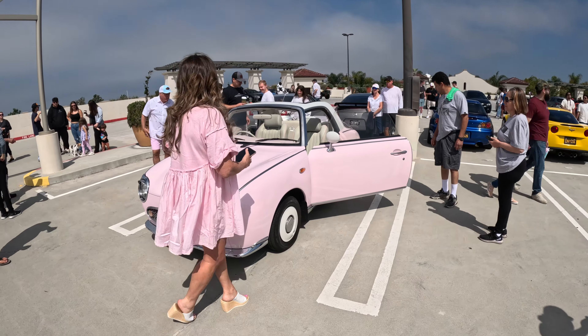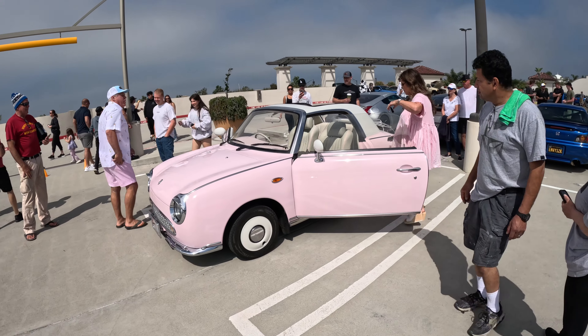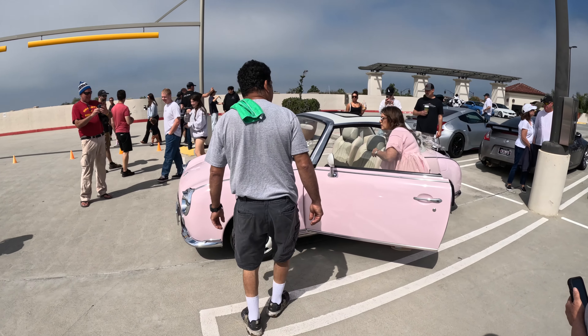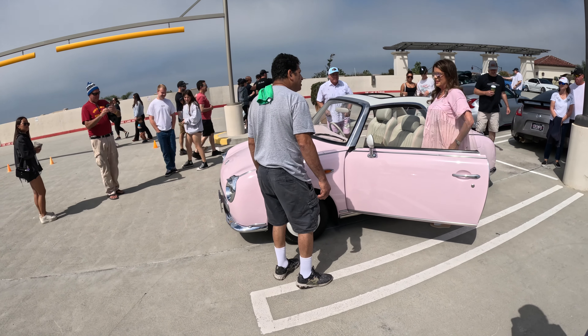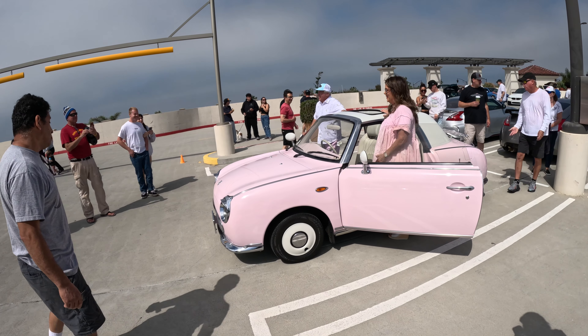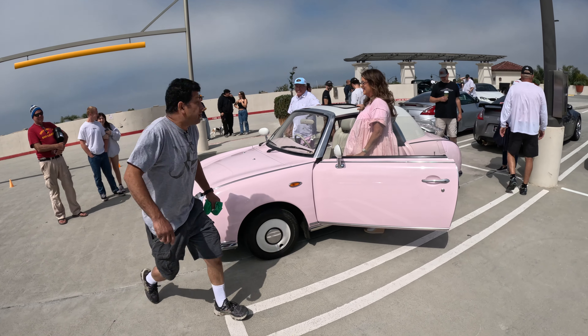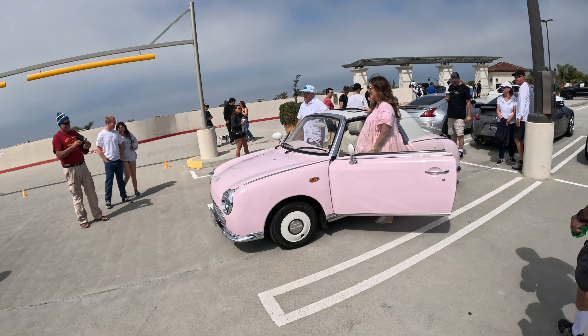This pink car — I'm assuming it's her car. And the husband is wearing his pink shorts — they did the whole entire thing to match. Just look at that. Yeah, that worked out really well.